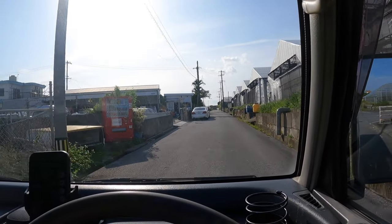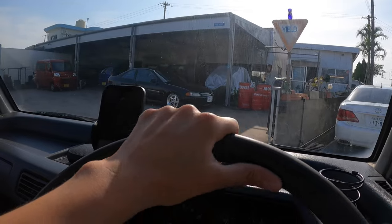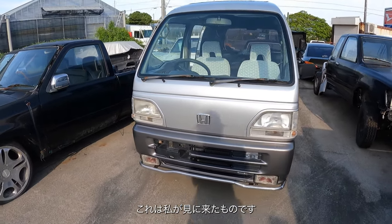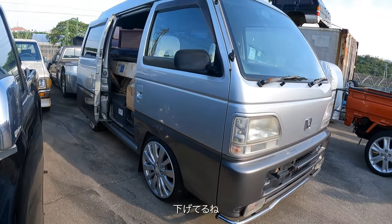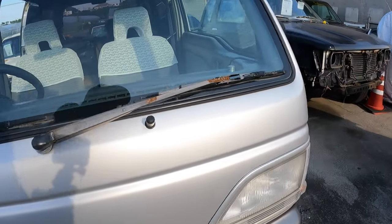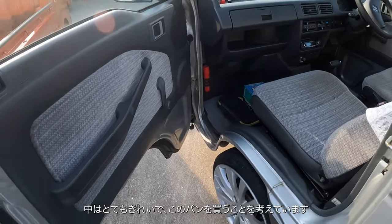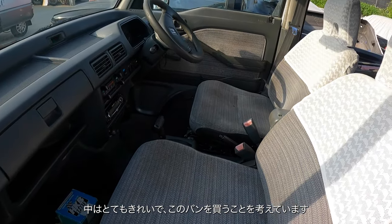Some cool stuff here. All right, this is the one I came to see. It's slammed, has a sunroof, these cute side mirrors. It's pretty clean inside. I'm like super tempted to buy this.